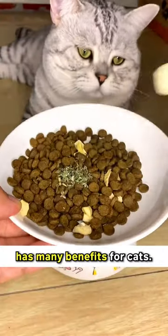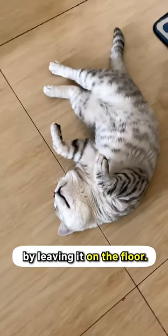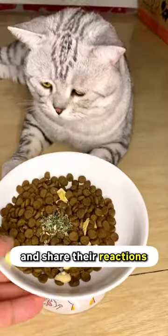Catnip indeed has many benefits for cats. You can also let them sniff it all they want by leaving it on the floor. Try giving your cat some catnip and share their reactions in the comments.